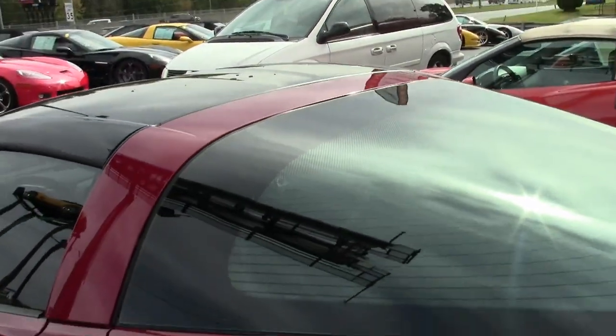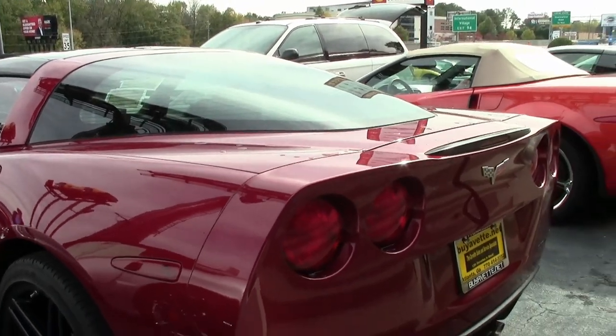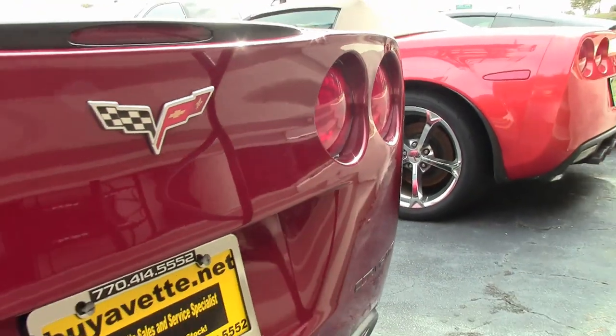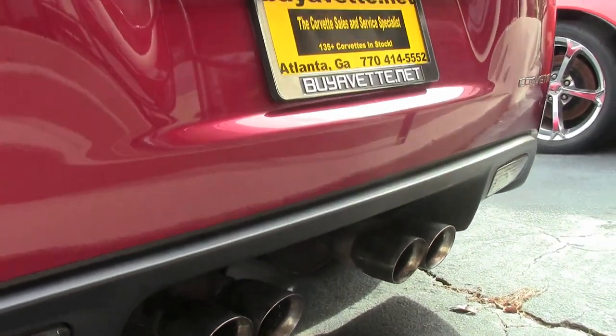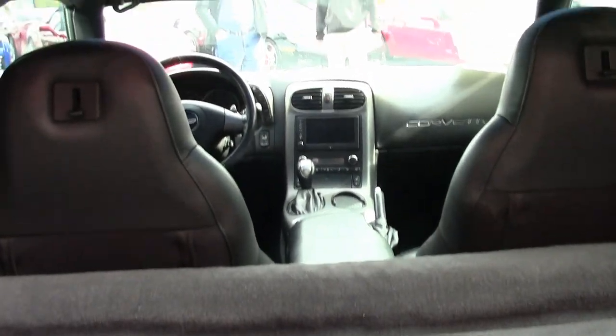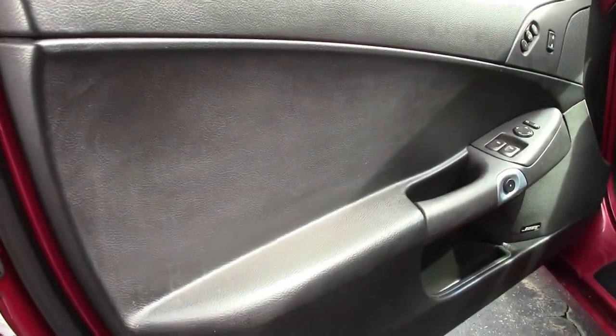This is just a beautiful car. Entertainment-wise you'll find the Bose CD/XM/MP3 stereo with navigation. It has OnStar, HID headlights, fog lamps, keyless entry and start, electric rear hatch pull-down, dual zone electronic climate control, power windows, and power locks.